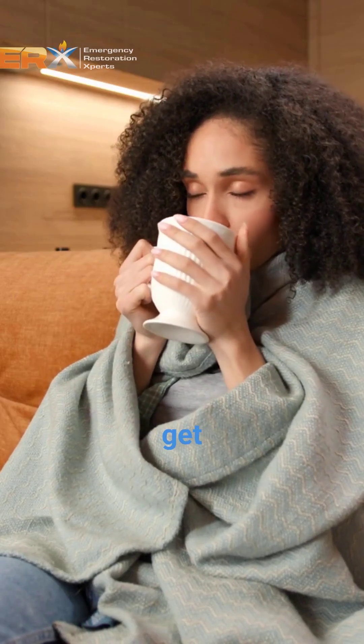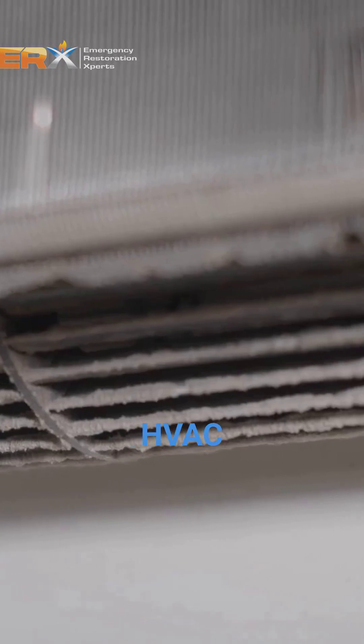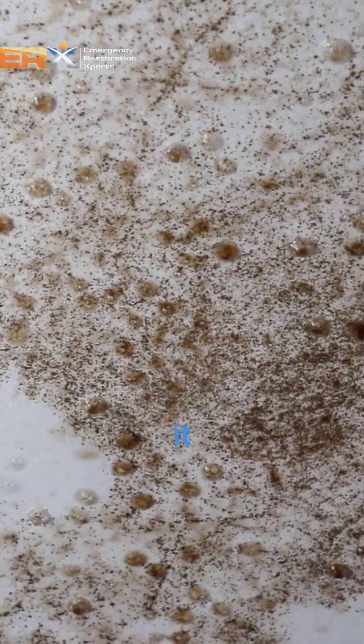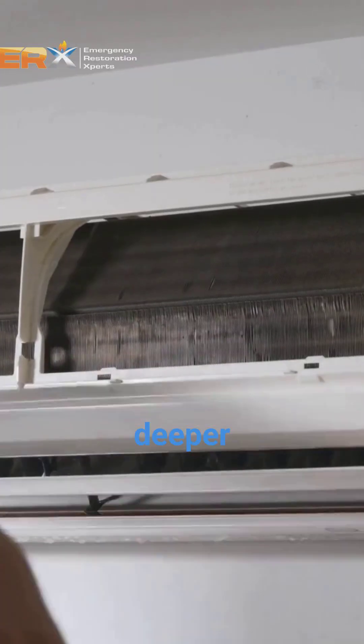If your allergies or breathing issues get worse inside your home, your HVAC could be circulating mold spores through the air. If you clean mold off your vents and it reappears quickly, the problem is deeper inside your ductwork.